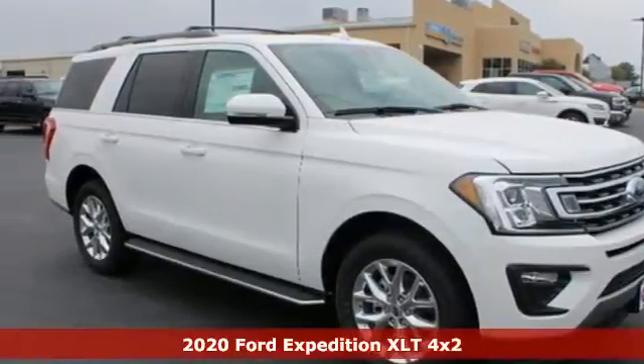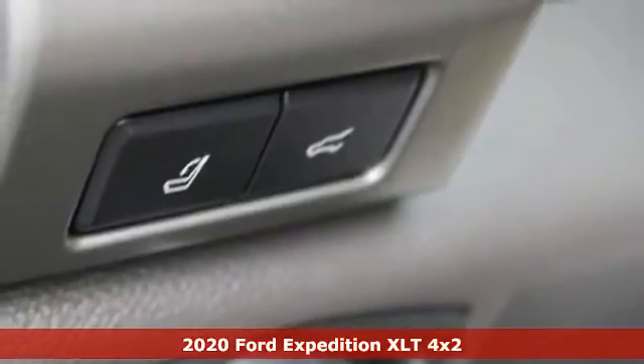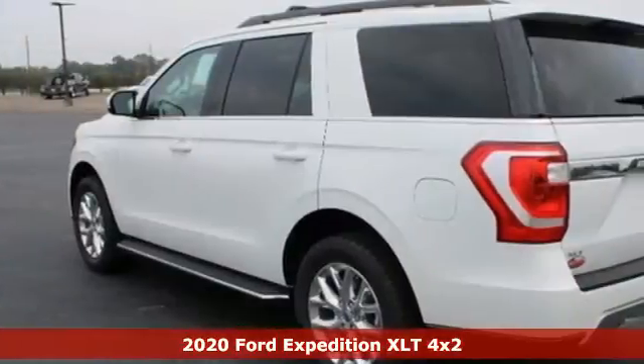It's a new 2020 Ford Expedition. Ford, where tradition meets innovation. It comes nicely equipped with features you'll love.